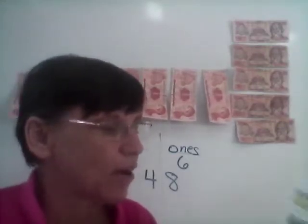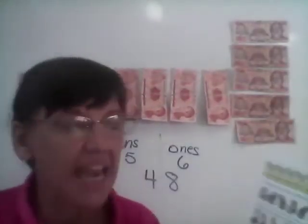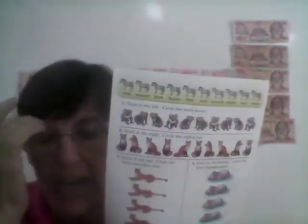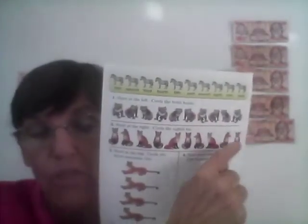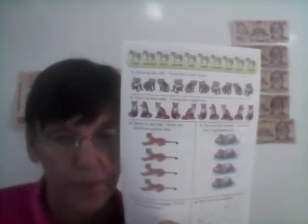The next one is a fox. The directions say start on the right side this time. We're going to start on the right side and count, and we want the eighth one. This is the right side — count this way and circle the eighth one. Start on the right side and circle the eighth fox.